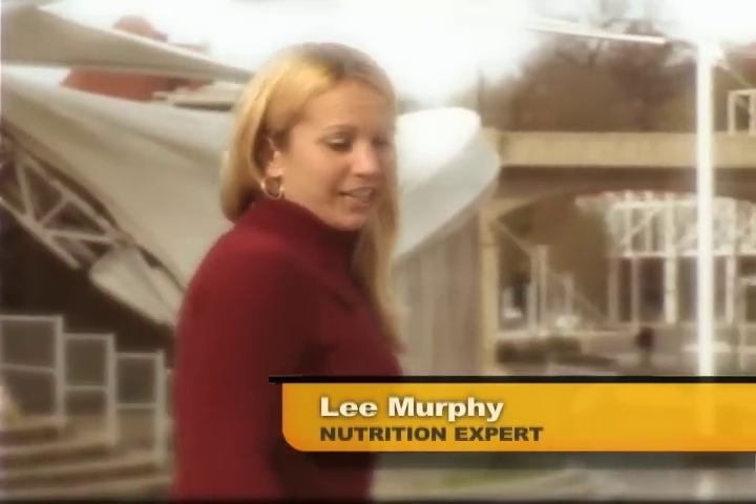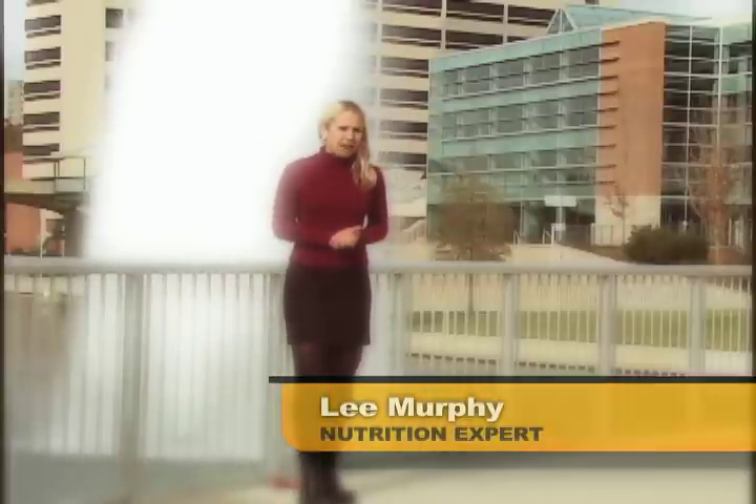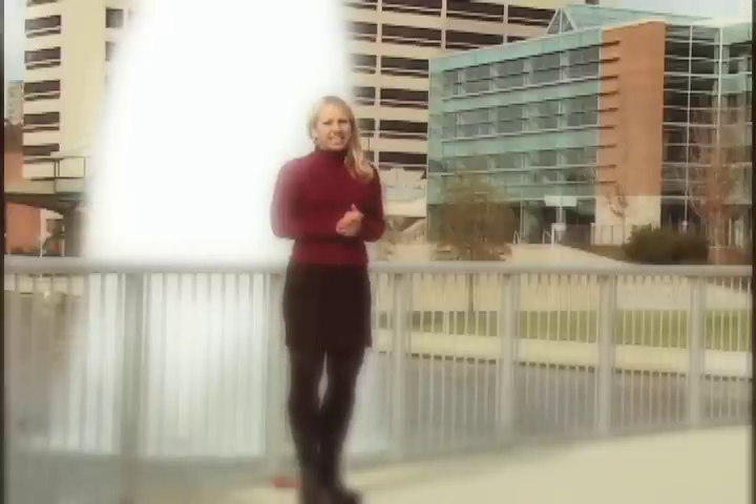Unfortunately, there is no magic bullet or magic pill in the field of nutrition. However, if there's something that comes close to it, it's dietary fiber. Dietary fiber is a substance that's found in plant foods that can help with many different things in our body.